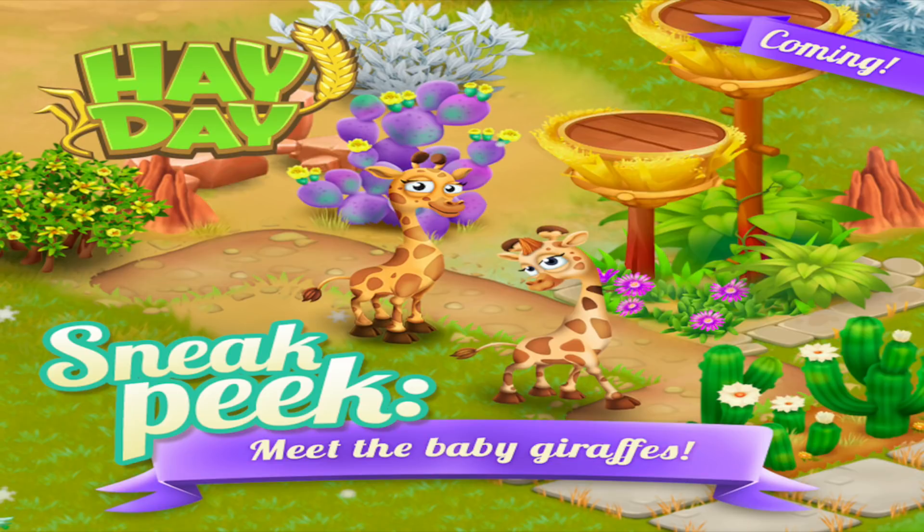Hey there, it's me, Red Knight, and welcome to Sneak Peaks. Now, you've seen the letter hunt. You knew that we were getting babies. Well, here they are, everybody — baby giraffes.